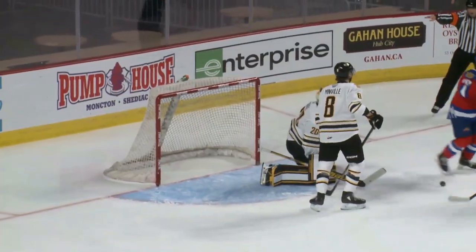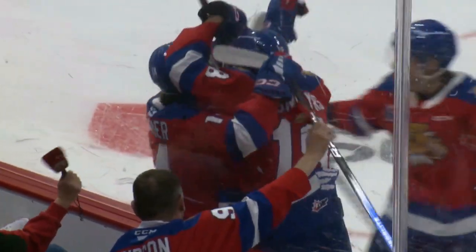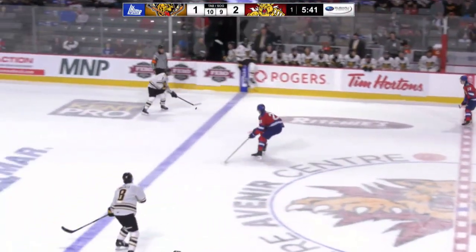Sean Cartier giving Moncton a 2-1 lead. Great wrist shot by number 14, Sean Cartier. Cormier, the rookie of the 20. 5'9", 165. 5:43 to go and a 2-1 Moncton lead.